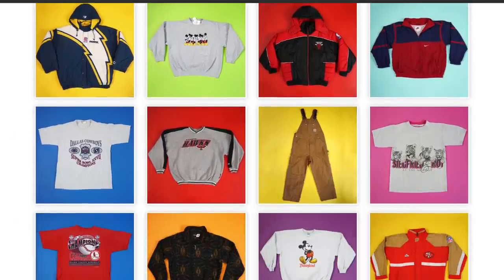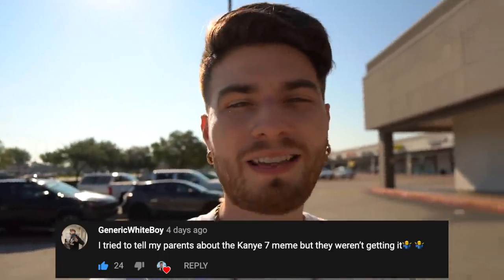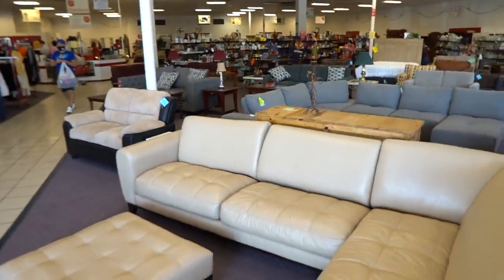Oh my dear God, what a lovely day! Ladies, gentlemen, boys and girls, what's up and what's happening. As you guys can see, back with a brand new trip to the thrift. We're live outside of the Salvation Army right now, and I just want to shout out all you guys who shop on thrifttimevintage.com and support my operation. Let's hop into the thrift!